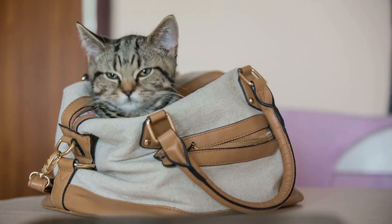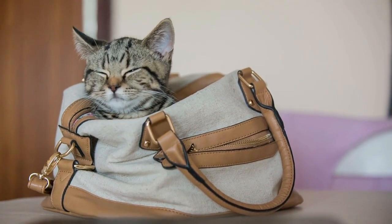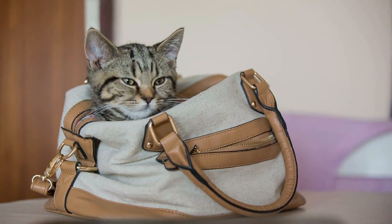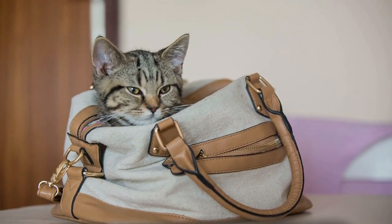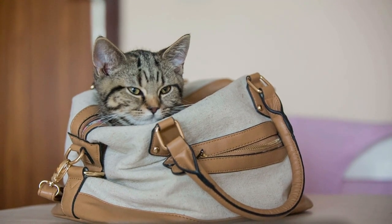Although similar studies have not been conducted on cats, we share these energy storage mechanisms with our feline companions. If your cat likes to overeat, it is important to regulate the portion size of their meals instead of leaving them full bowls of food.